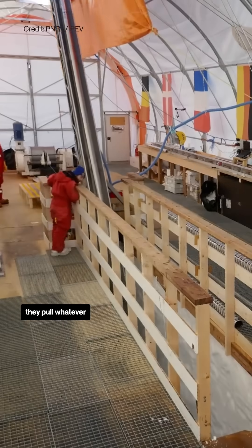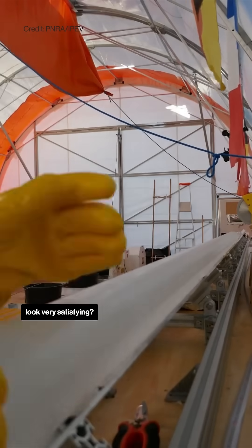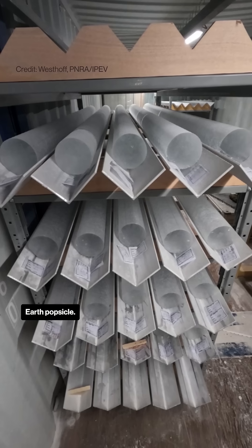Does it just come out as — they pull whatever machine up and it's just like shunk, here's a tube of ice? Like, does it look very satisfying? It's so satisfying. It's very uniform. It's just like a beautiful earth popsicle.